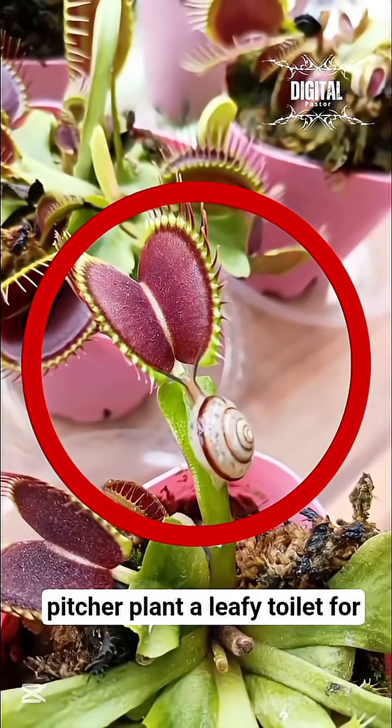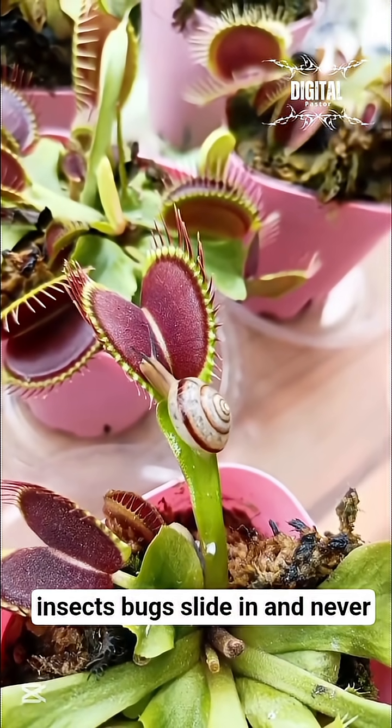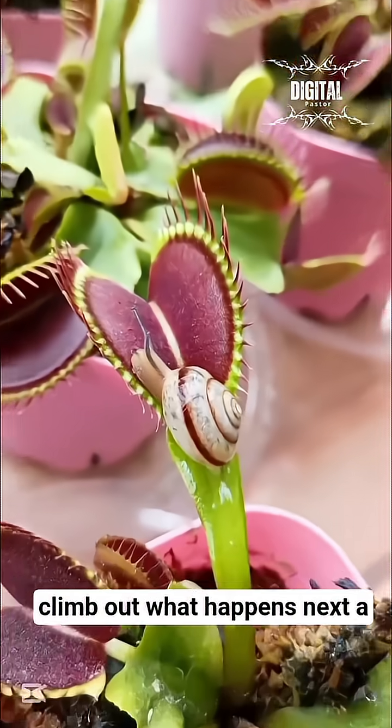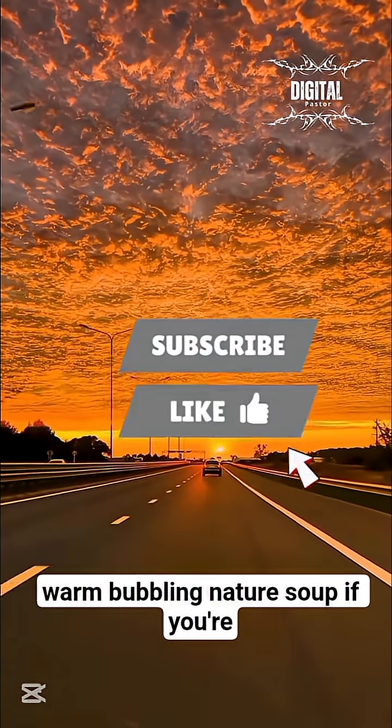Number 4: The Pitcher Plant — a leafy toilet for insects. Bugs slide in and never climb out. What happens next? A warm, bubbling nature soup.